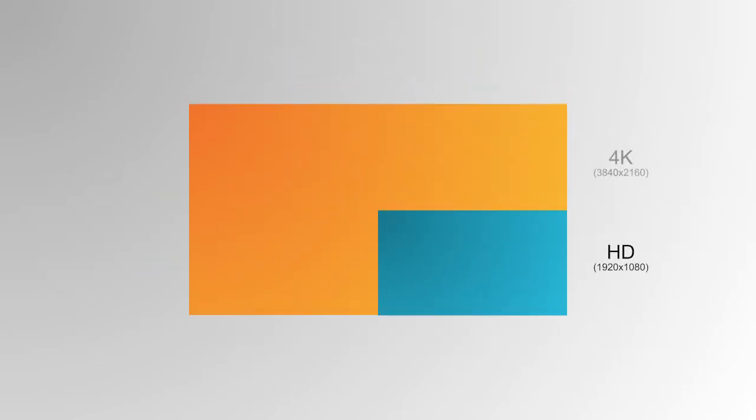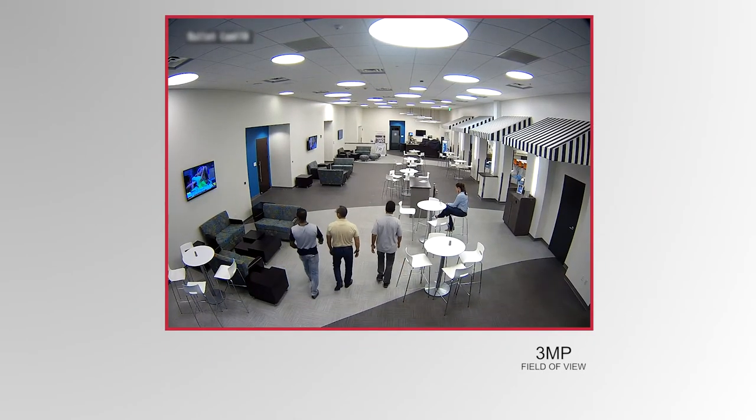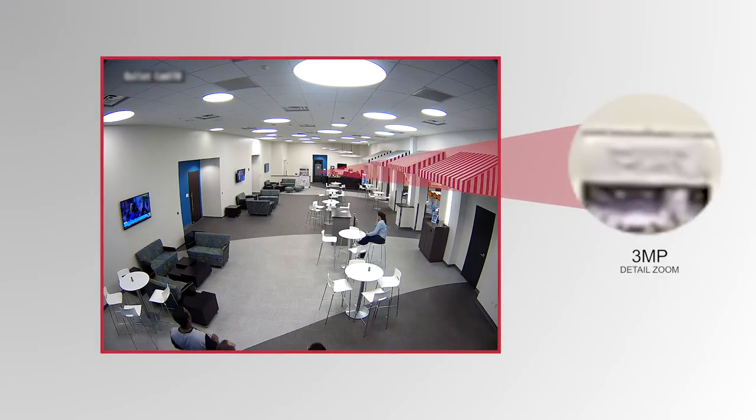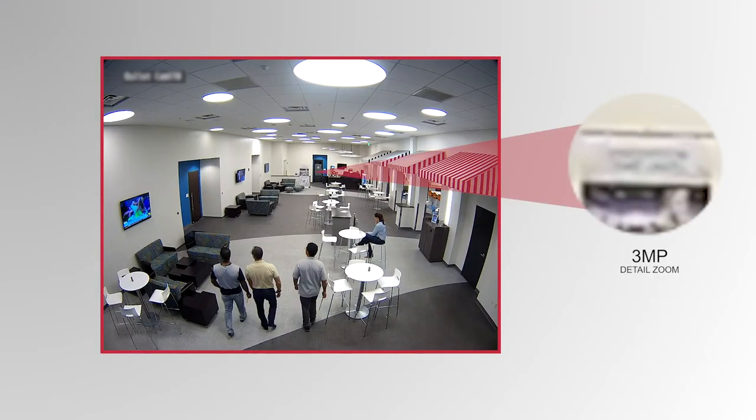True high-resolution 4K images that are four times the picture density of high-definition cameras. This means added range and increased depth — the ability to not only see more, but to also see more clearly.